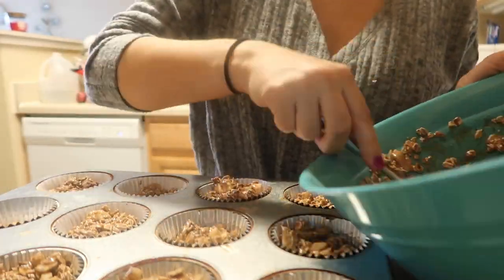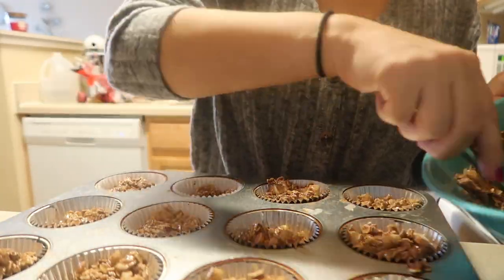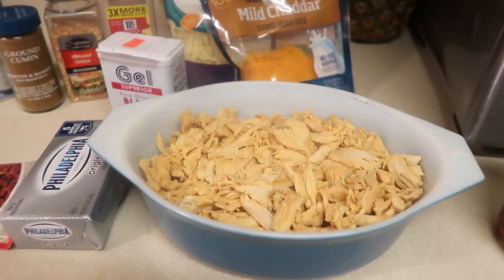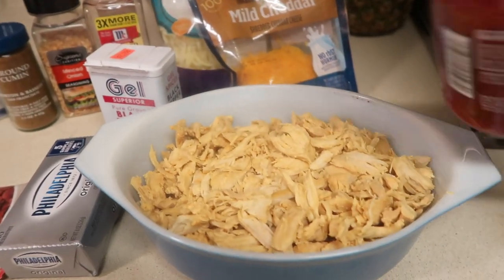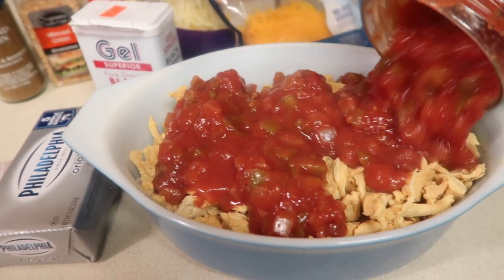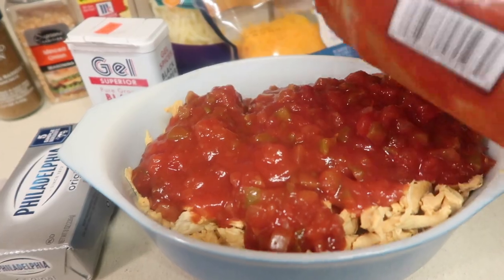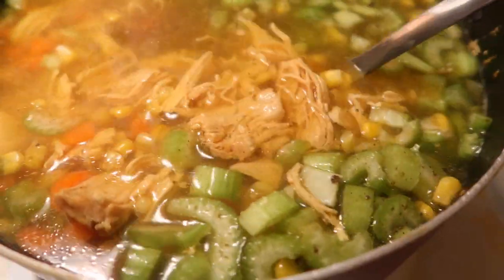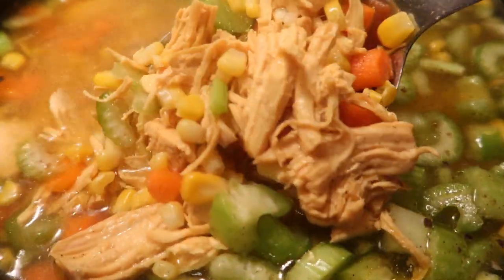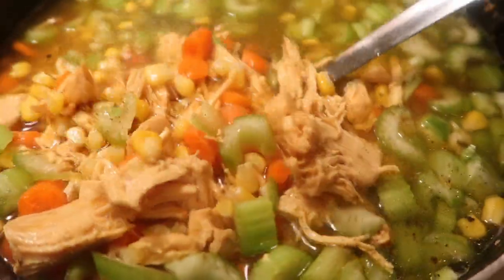Hi guys, welcome back to our channel. Today's video is going to be a little bit different — I've never filmed a video like this before. I'm filming a meal prep video, just showing you guys how I prepare for the week ahead. I recorded this on a Saturday, doing all of my cooking in one day so that for the week ahead I don't have to do any cooking whatsoever. Even if you guys don't want to meal prep, maybe this will give you some recipes or some motivation to start.